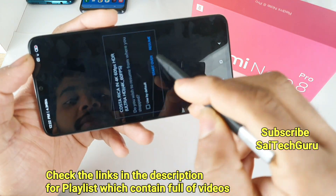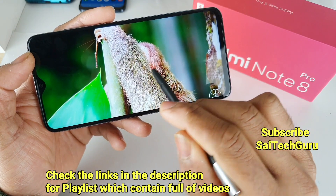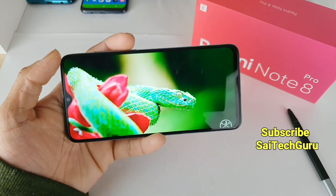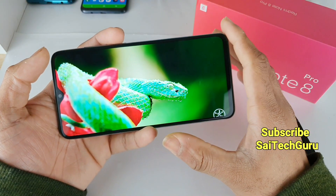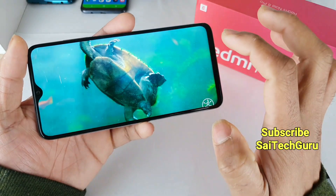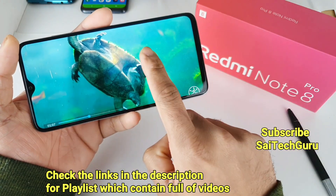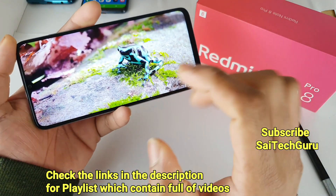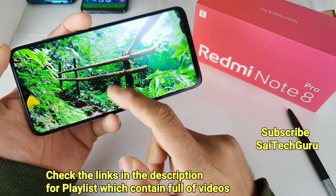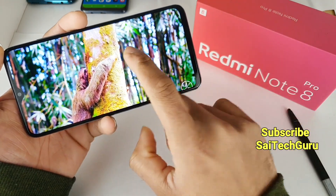Now let me play the 60 frames per second version of the same video. As you can see, it starts playing very smoothly, but occasionally there is a little bit of lag. In the beginning the video played smoothly, but later it keeps on lagging. So the Redmi Note 8 Pro doesn't support 4K at 60fps — it can only play 4K at 30fps. There is a huge amount of lag.